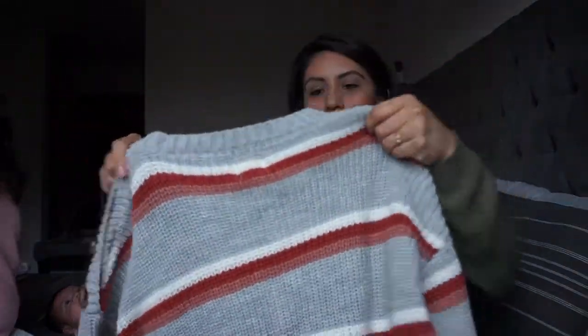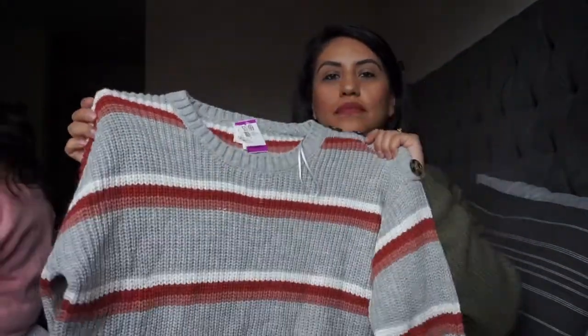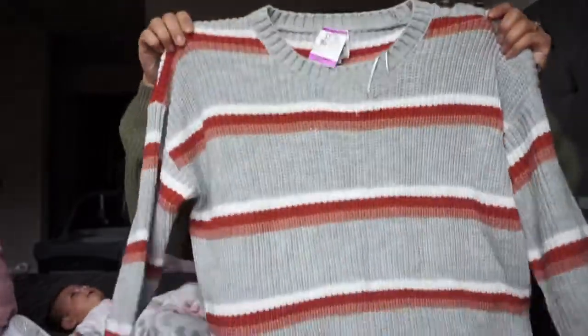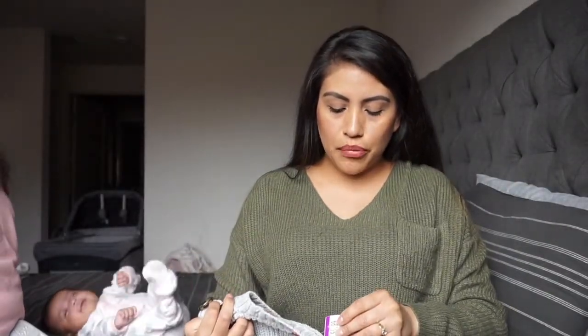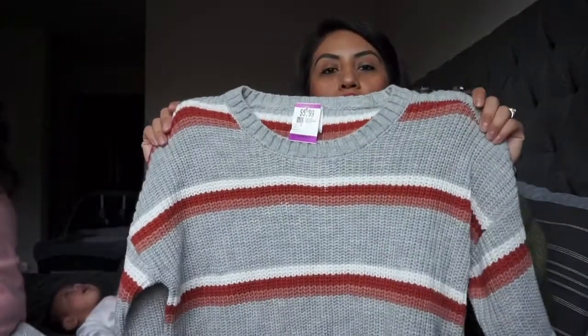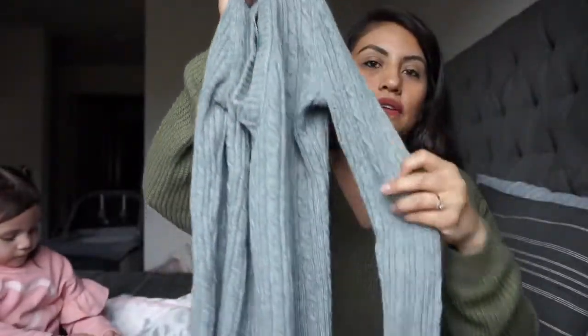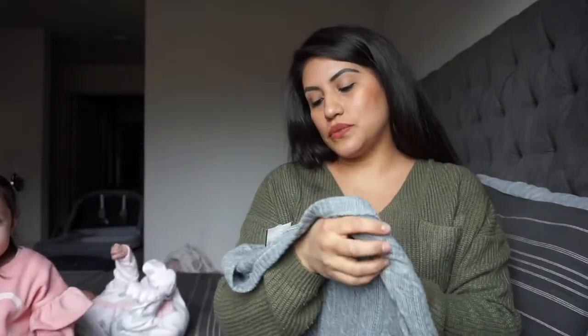Three more things to show you. I found this knitted long sleeve — I just love the colors and it has buttons on the side. The brand is Hippie Rose and I got it for $5.99. I also got this gray long sleeve from American Eagle, which I got for $3.99.